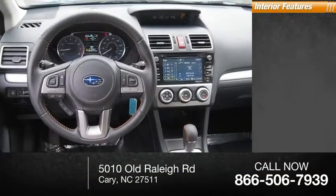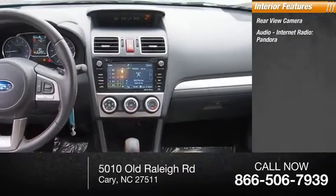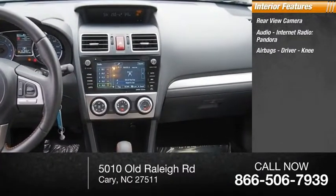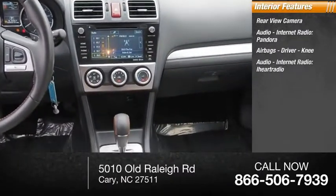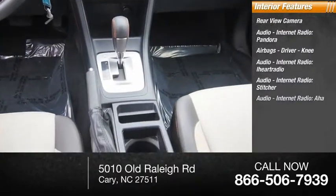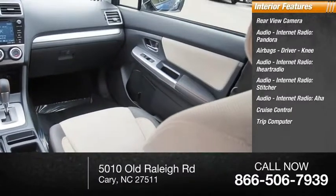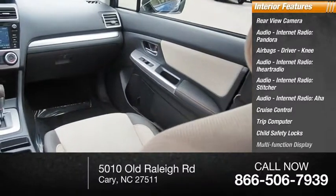Inside you'll find a rear-view camera, audio with internet radio including Pandora, iHeart Radio, Stitcher, and AHA, airbags for the driver and knee, cruise control, trip computer, child safety locks, and a multi-function display.